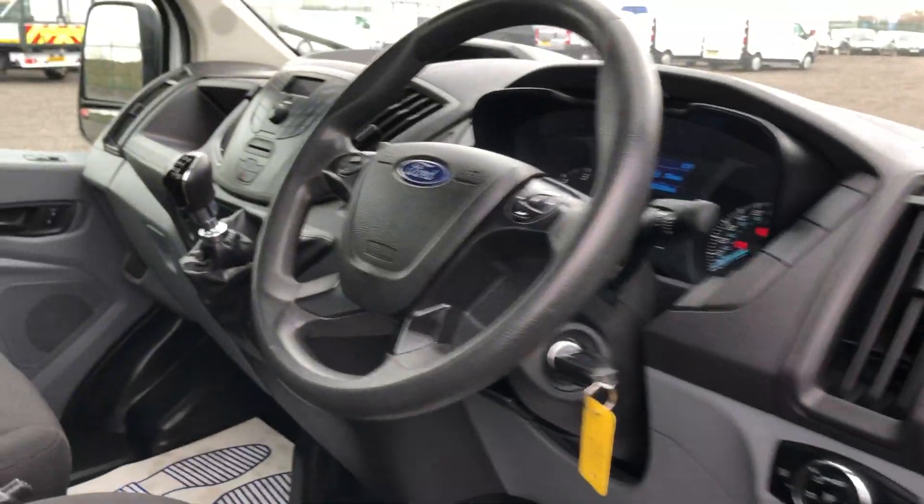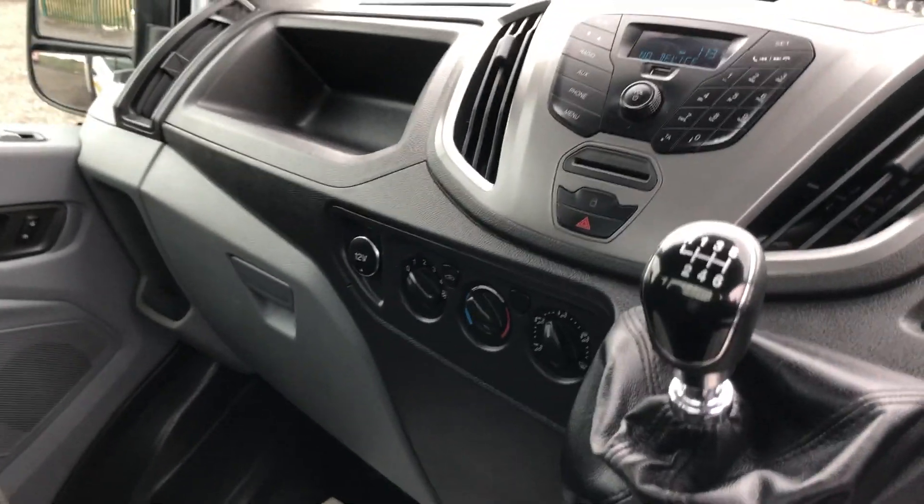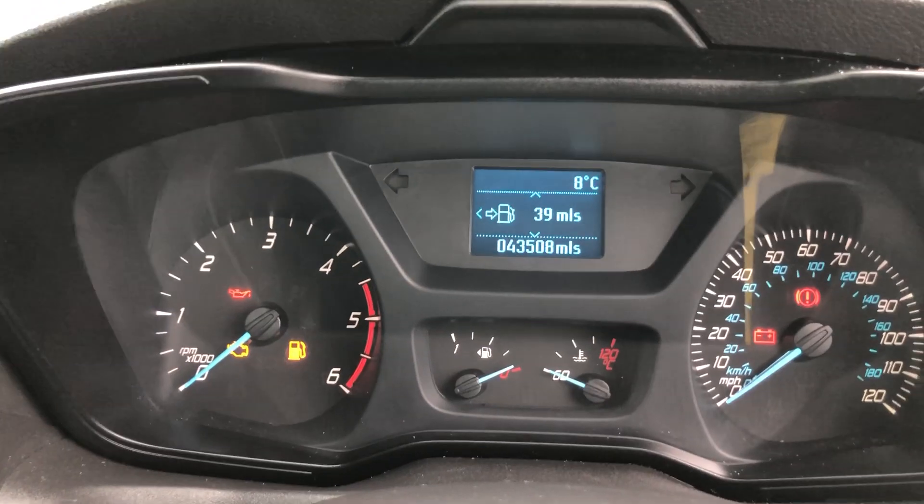That's the electric windows, multifunction steering wheel, six-speed gearbox. Just to confirm the mileage, it's 43,508.